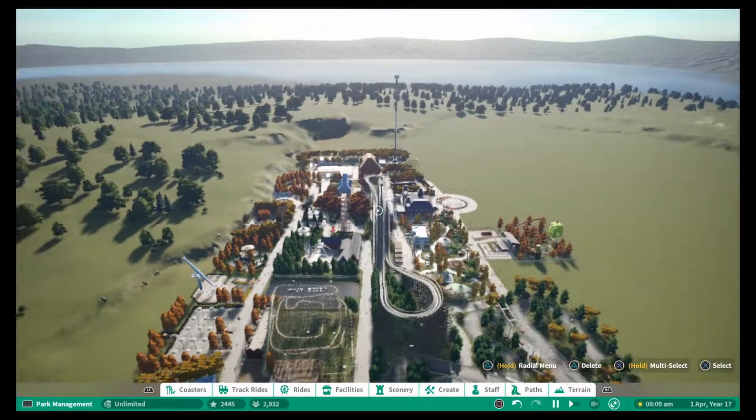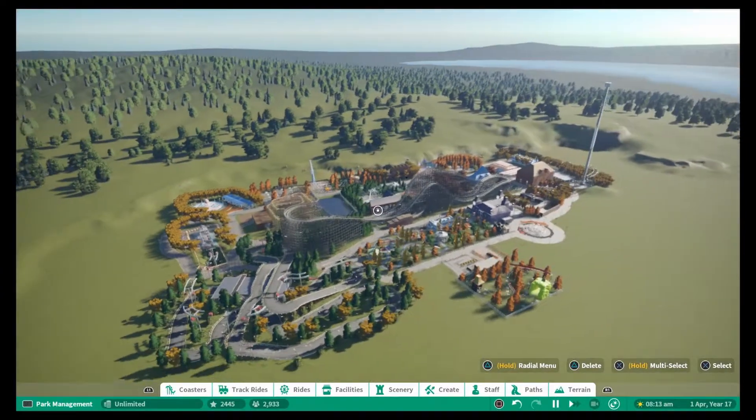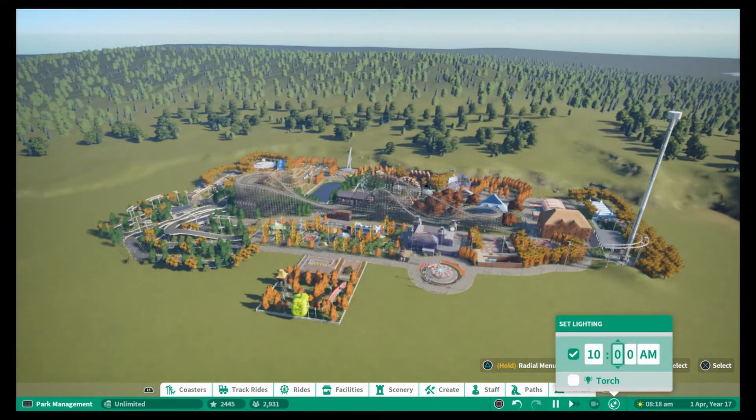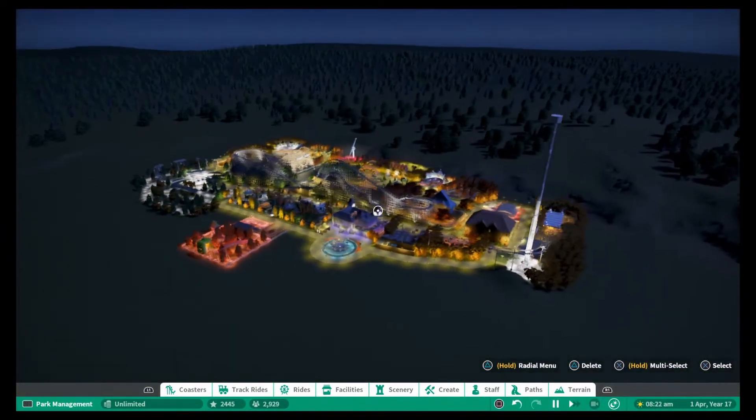I've essentially been around the entire park and added lighting in to make the park effective at night. I decided to do this off-camera mainly because watching me put down a lamp post probably isn't the most entertaining use of your time.